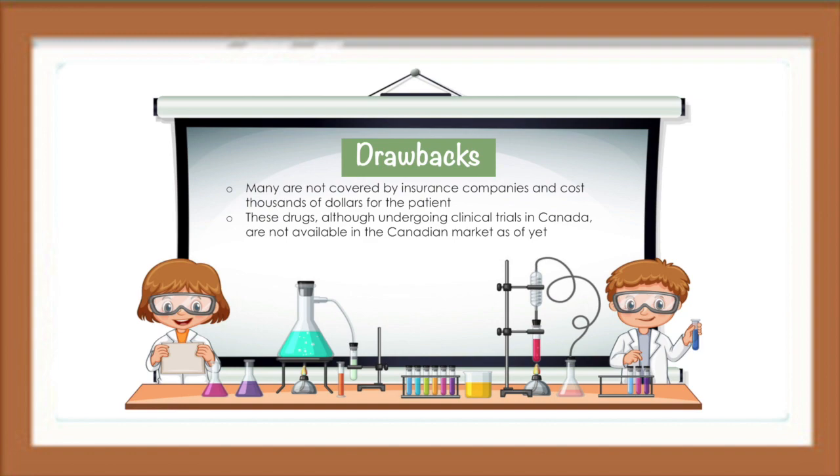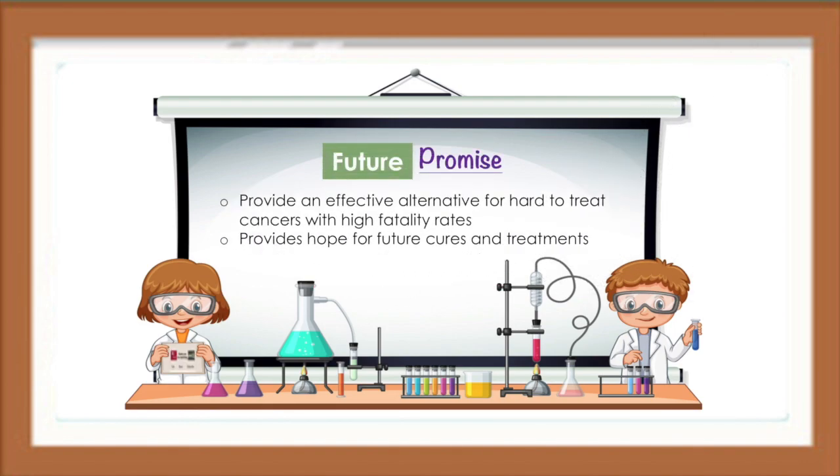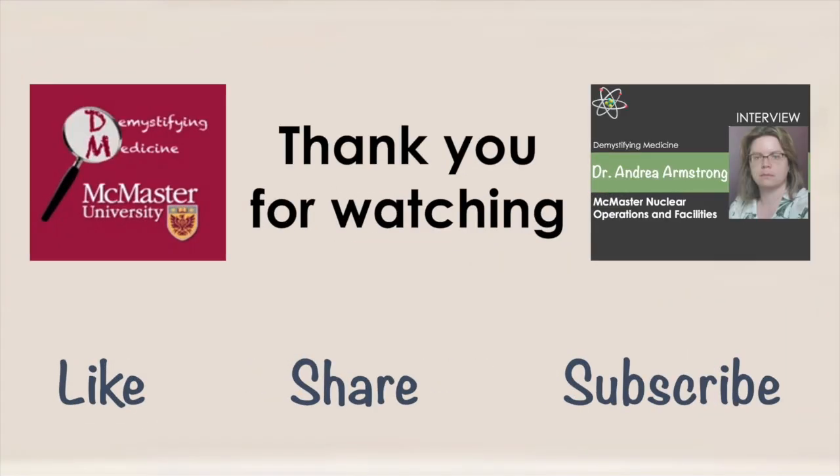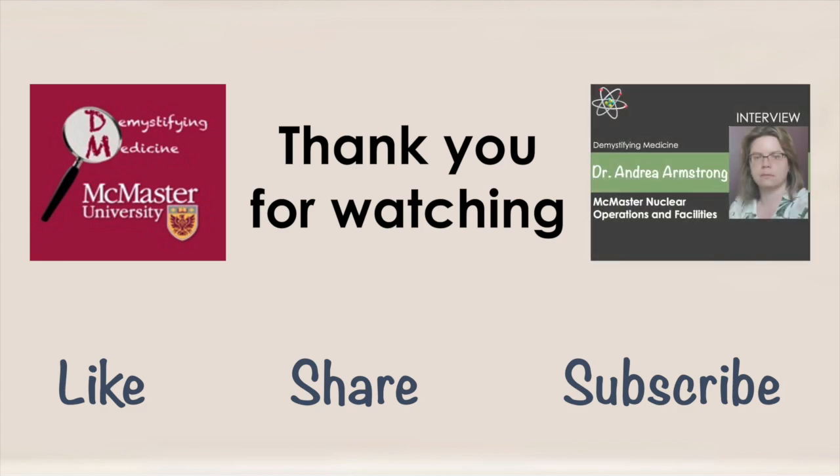To get involved with any clinical trials underway in Canada or to become more informed, visit CanadianCancerTrials.ca. Overall, radiopharmaceutical treatments provide an effective alternative for hard-to-treat cancers with high fatality rates. Targeted internal radionuclide therapy provides hope for future cures and treatment options. For more information about the application of radiopharmaceuticals, check out our video where we catch up with Dr. Armstrong from the McMaster Nuclear Operations and Facilities.